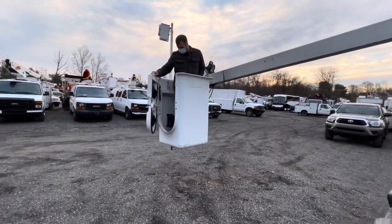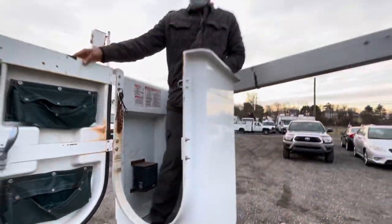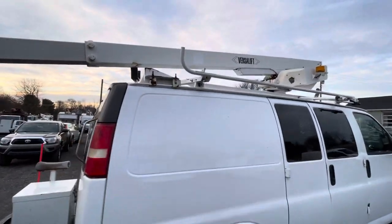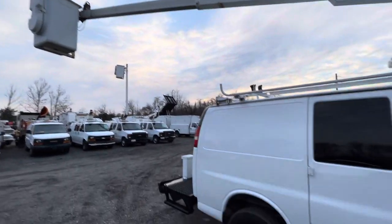The heater does work back here — it's a super cold day and it's keeping things warm. Looking at the boom, it's all in good shape. There's a little bit of surface rust in some areas on the boom, but overall it's a really nice operating van.